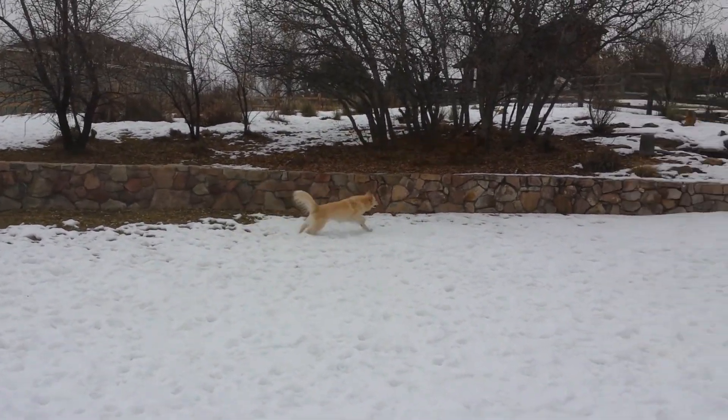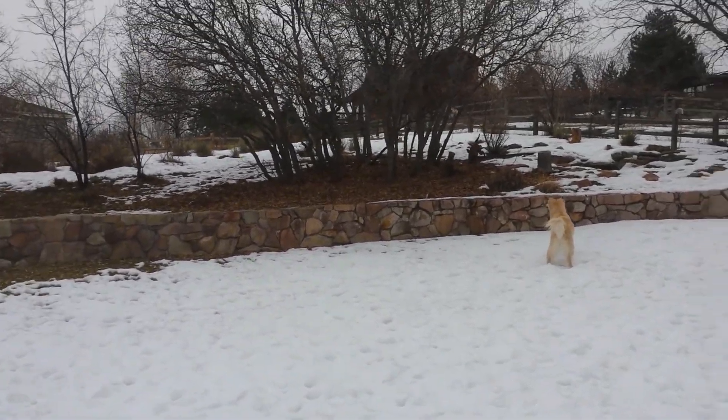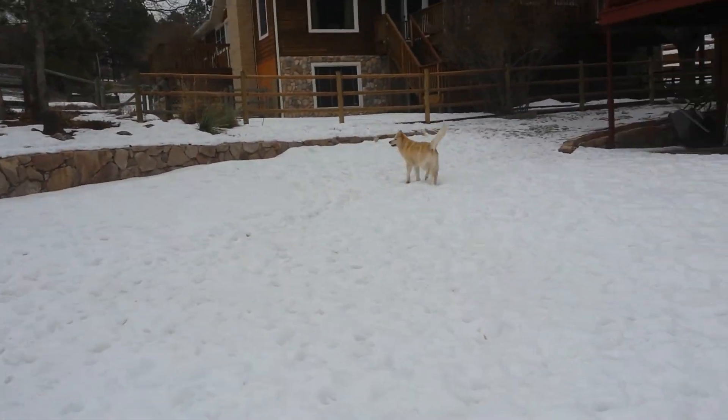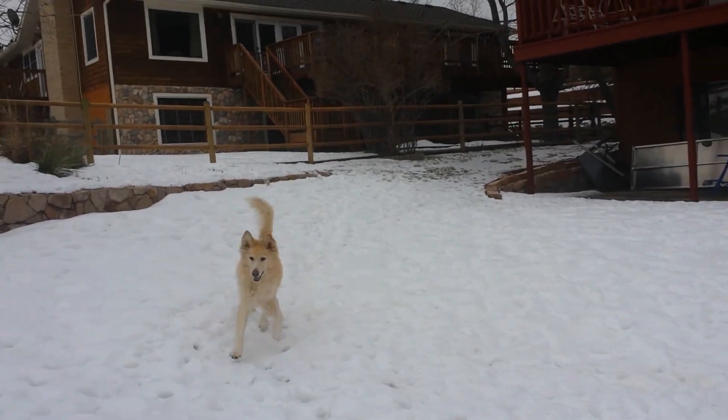I have my boots on so I figure I can go outside and video the yard, but the dogs are all going crazy. It's going to be kind of bumpy — I'm walking on snow.